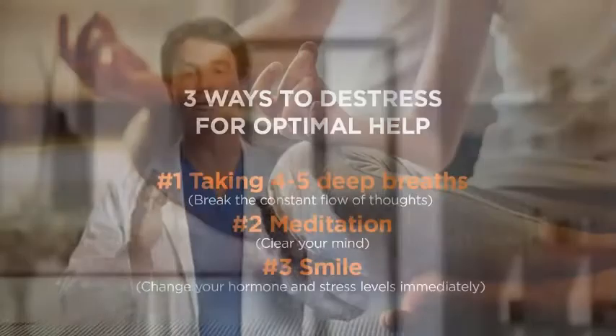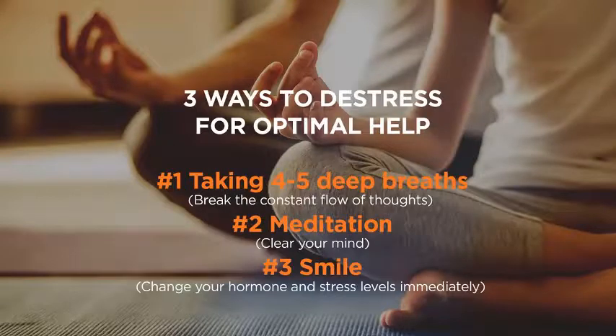The key thing is to learn how to be in the moment. To break this constant sense of time urgency or mind chatter, start by taking four or five deep breaths. That will suddenly break the constant flow of thoughts in your mind — that's a great way to get started.